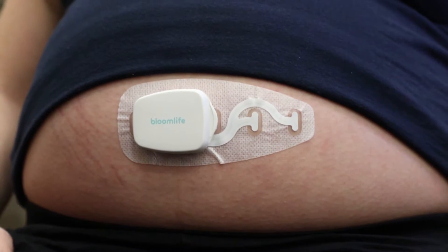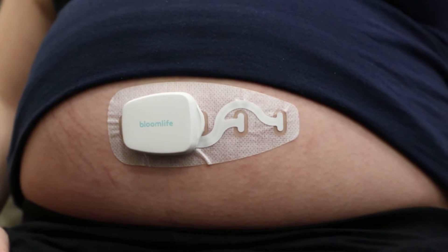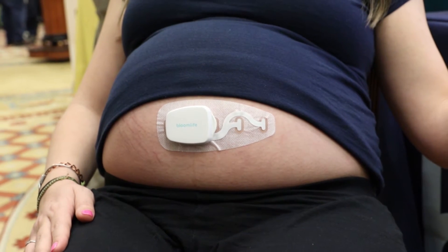It can be especially helpful for women who don't actually feel contractions when they're having them. It can also prevent those false alarm hospital visits that can happen when a mom isn't sure exactly what she's feeling.